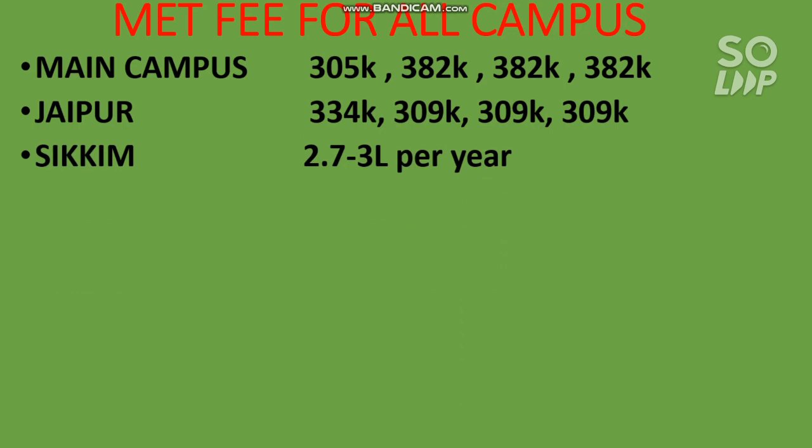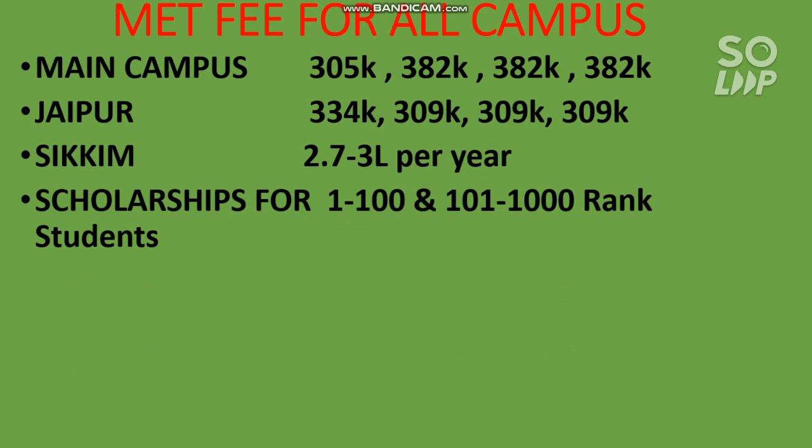The most important thing is that you can get a scholarship. If your rank is 1 to 100, you will get 100% scholarship on your academic fee — the yearly tuition — but other expenses like library fee or hostel fee you still have to pay. If your rank is 101 to 1,000, you can also get a scholarship but it depends on your family income. For more information on fees and scholarships, ask me in the comment section.